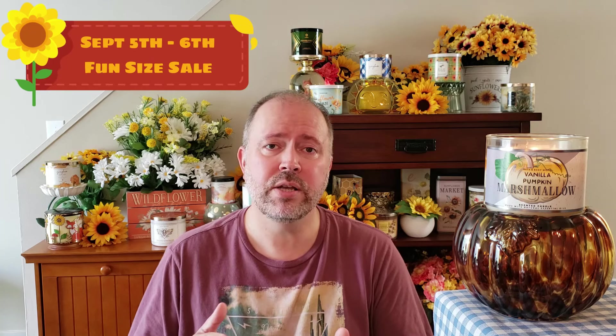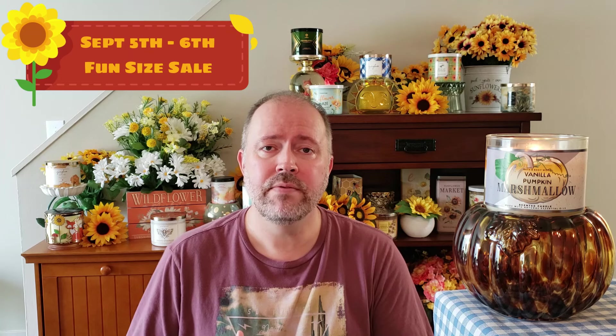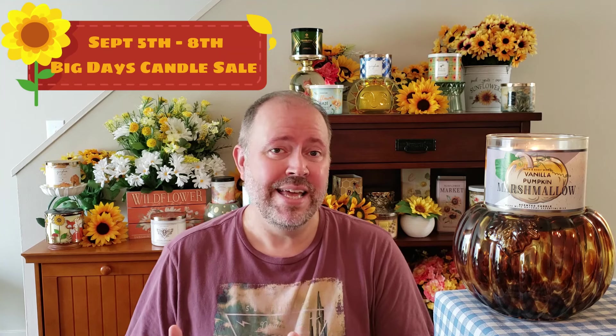Thursday, September 5th, we will have a fun-size sale — so that's going to be all your fun-size items like the travel-size fine fragrance mist, your hand creams, your bar soaps, things like that, will be on sale. Also starting Thursday September 5th, running through Sunday September 8th, we will be having a candle big day sale.